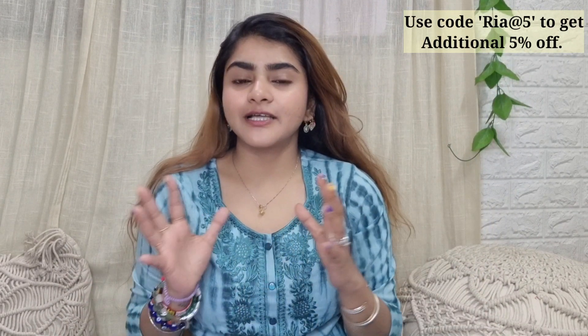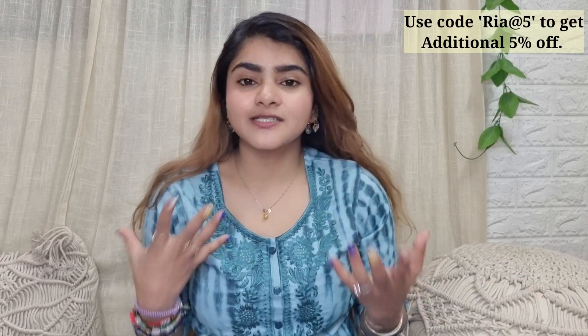All of these products from Fashor are absolutely beautiful, comfortable, and breathable, with really nice color combinations. They have more variety on their website. That's all for this video — thank you so much for watching!